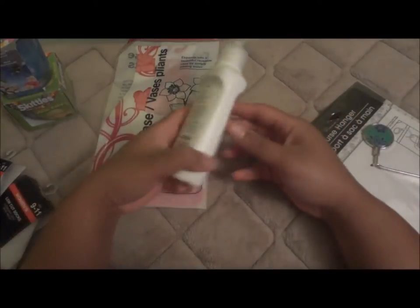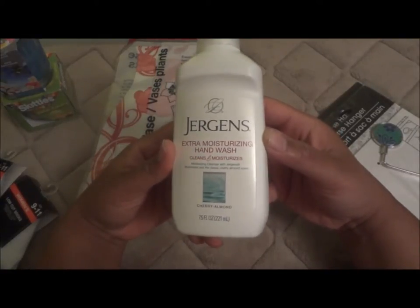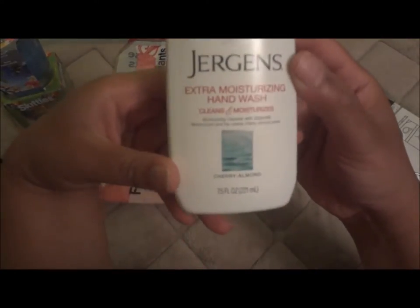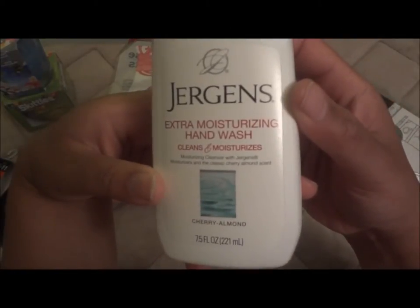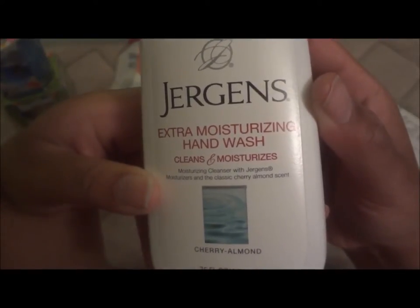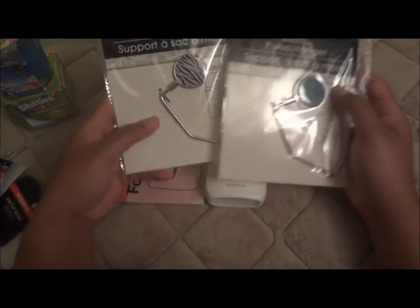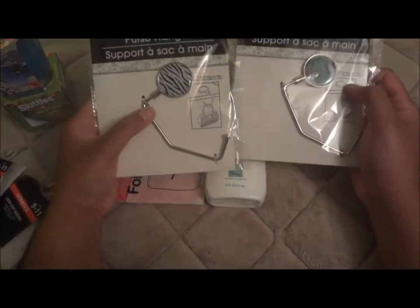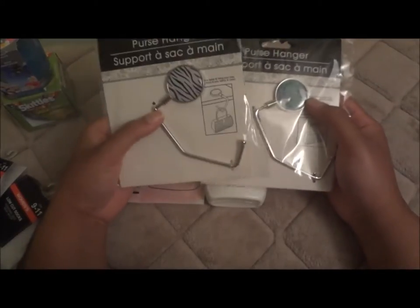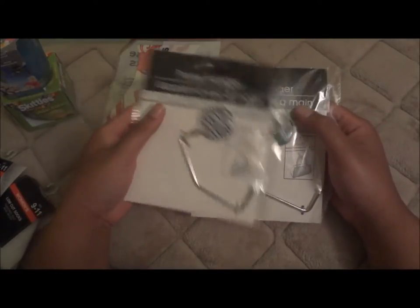Last three things from this section: I picked up another Jergens extra moisturizing hand wash — this stuff is great, it cleans and moisturizes. The smell is okay, not super strong, with a cherry almond scent. Then I found two purse hangers. I usually hang my purse from a chair arm or on my leg, and I wanted something I can fold up and use conveniently.